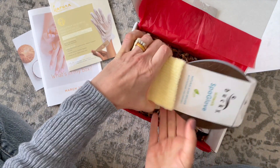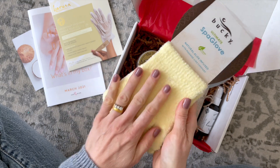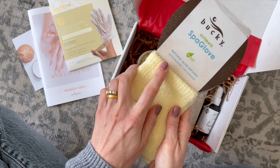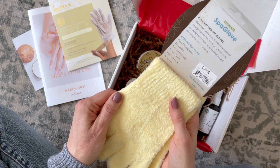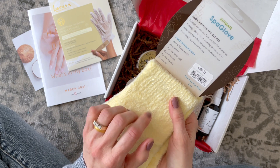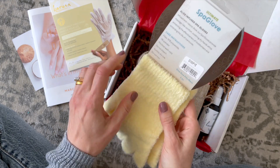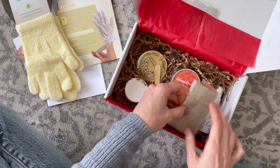We've also got these spa gloves. I wish you guys could feel these — they are beyond soft. They are natural aloe infused with massage-like comfort. What you can do is put on your moisturizer, then put these on, and it says it's going to enhance the effectiveness of your moisturizer. And you can wash them — machine wash cold, tumble dry low. Happy with those.